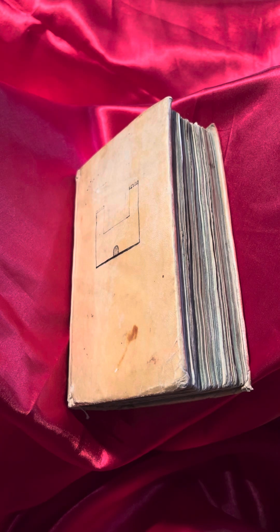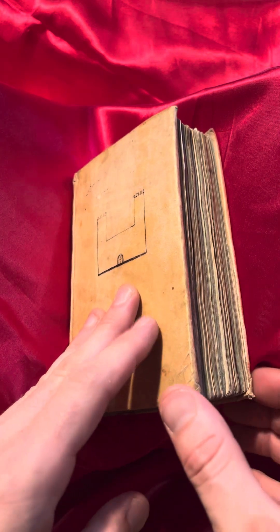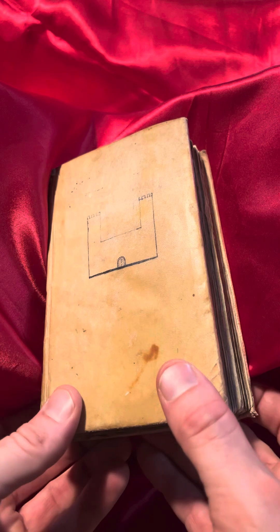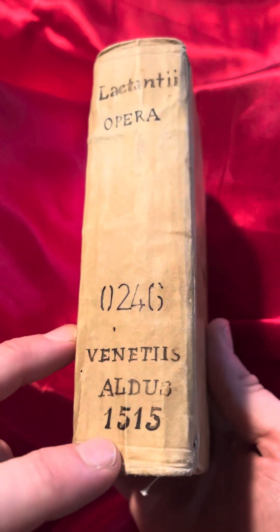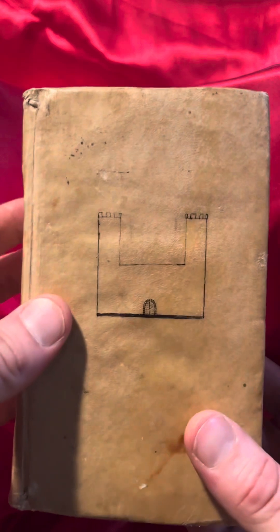Here we have a Post-Incunable. This is the oldest book I own by far, and I'll be curious to see in the future if I own any older book. This is from the year 1515. Check this out — this is mind-boggling just as a historical relic.